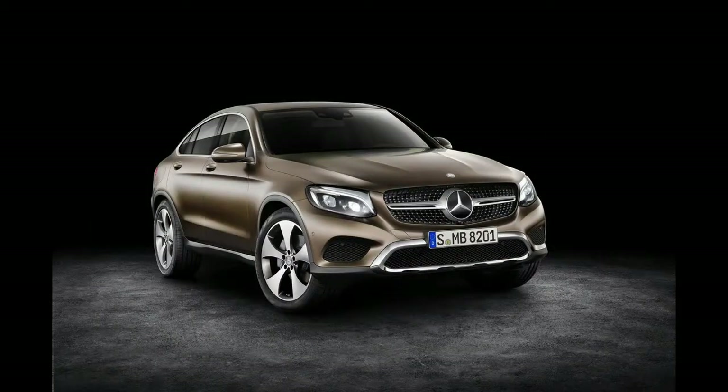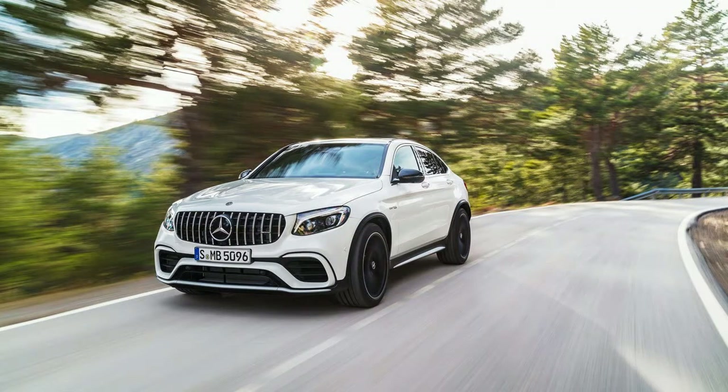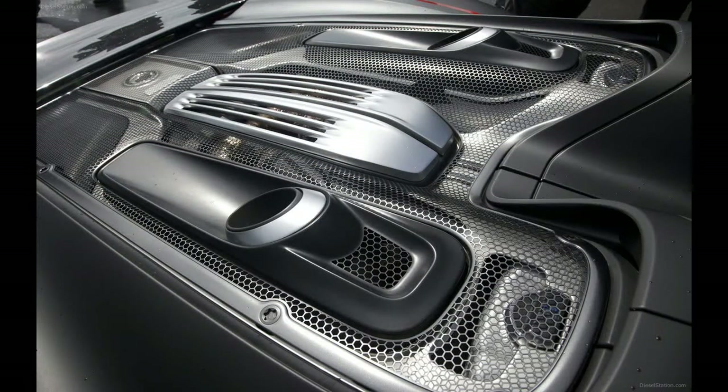Based on sales of the C63, GLC 63 AMG sales are expected to be split into mostly non-S cars for the standard SUV, while the coupe is expected to be near a 50-50 split, according to Mercedes.